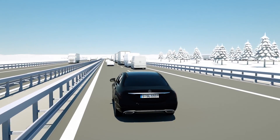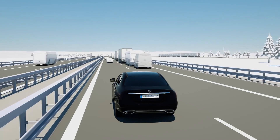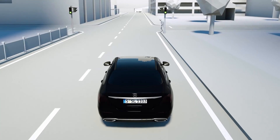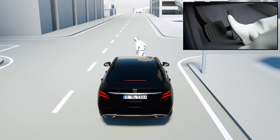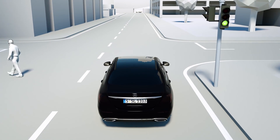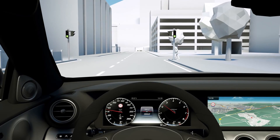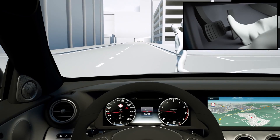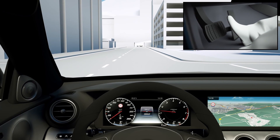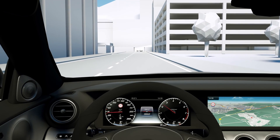If there is no driver reaction, the system can initiate autonomous braking up to 250 km/h. Up to 100 km/h, Active Brake Assist also reacts to stationary vehicles, and at up to 70 km/h also to pedestrians in the danger area ahead, and can therefore prevent accidents at up to approximately 70 km/h.